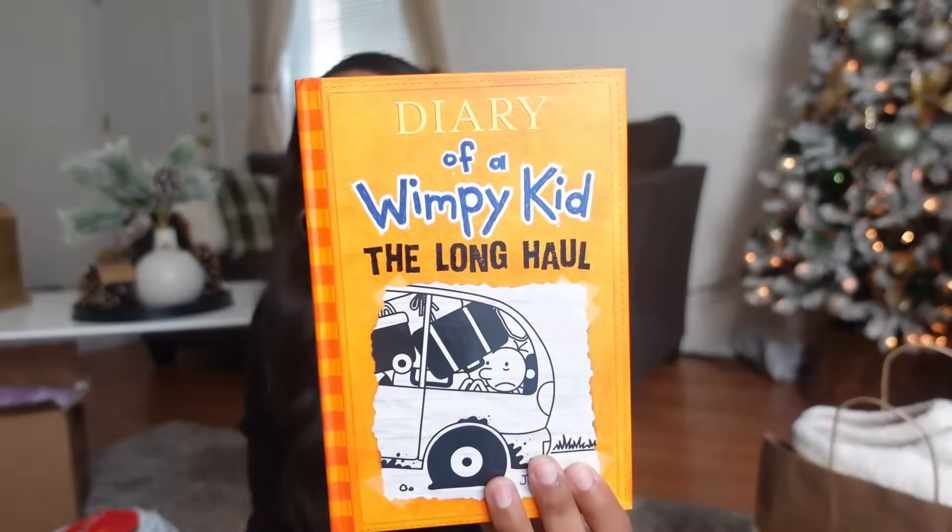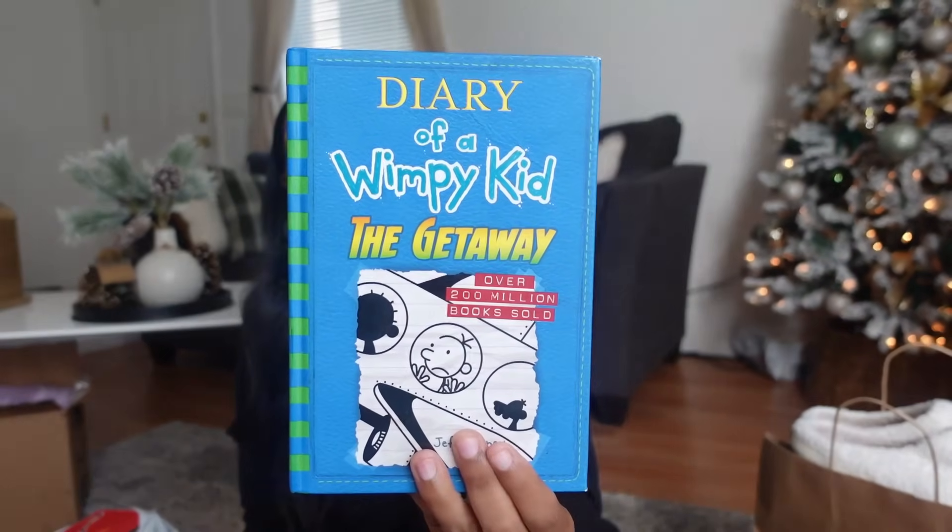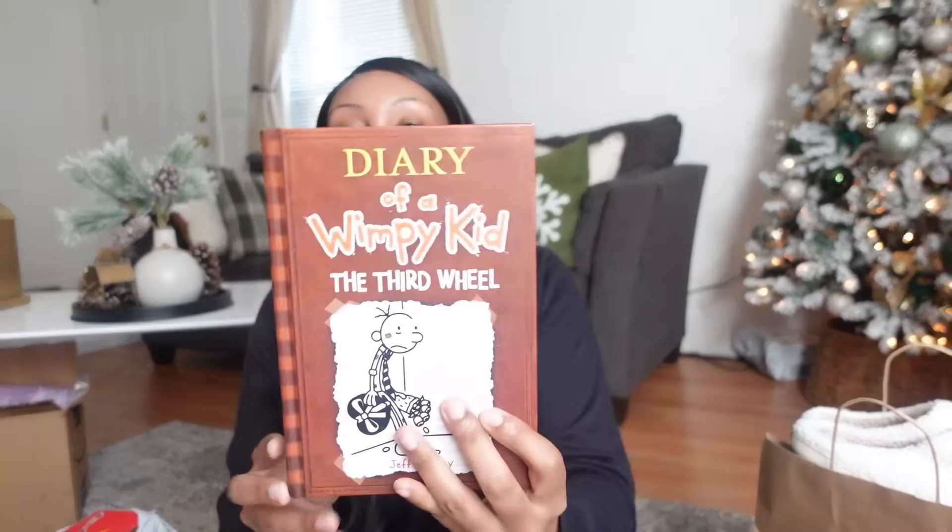I went to one of our local bookstores and purchased her tons of books. I'm really big on splurging more on the educational side than the toy side. She is into Diary of a Wimpy Kid right now, so instead of buying the entire collection — because I know she reads them super fast — I just picked up three: The Long Haul, The Getaway, and The Third Wheel.